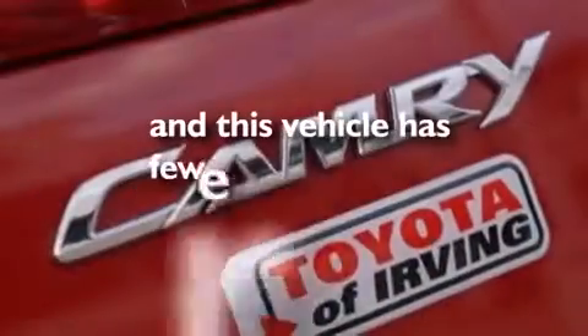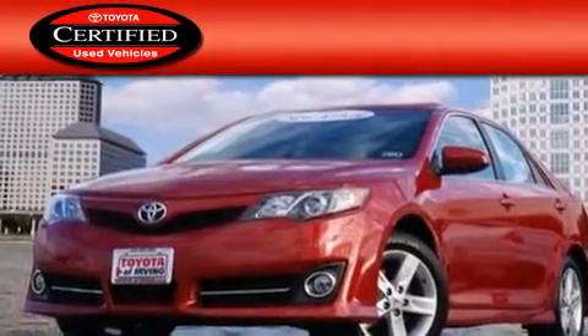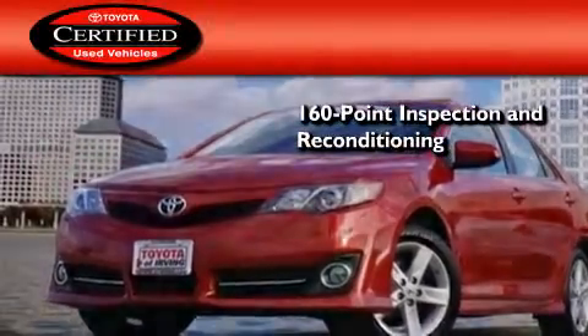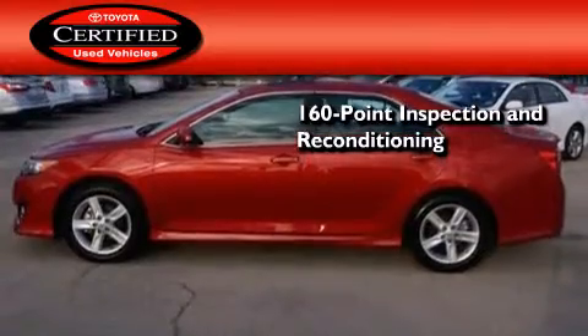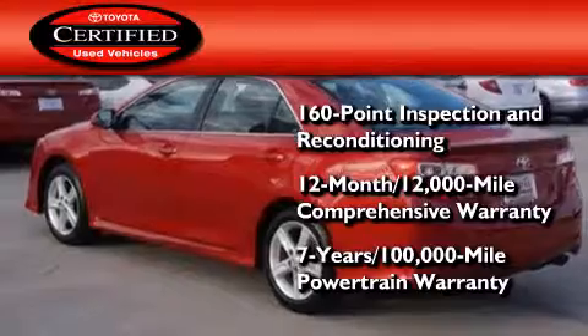This vehicle has fewer than 9,000 miles on the odometer. Toyota certification includes a 160-point inspection and an extensive reconditioning process, plus a 3-month, 3,000-mile comprehensive warranty, and a 7-year, 100,000-mile powertrain warranty.